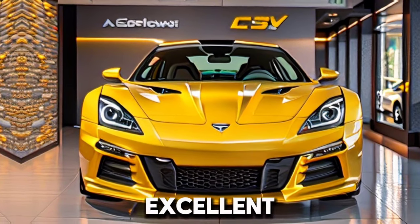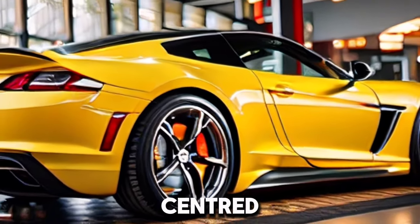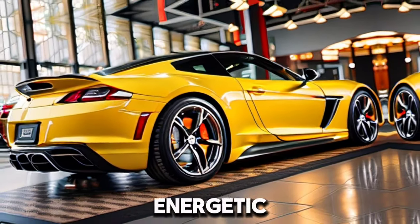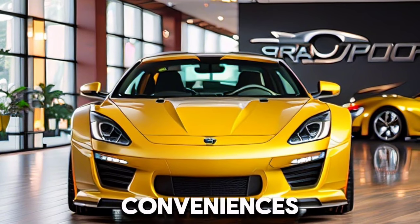Inside, the Grand Sport offers a mix of solace and execution. The cockpit is driver-centered, with steady seats and instinctive controls. Regardless of its energetic nature, it doesn't think twice about extravagance, flaunting premium materials and present-day conveniences.